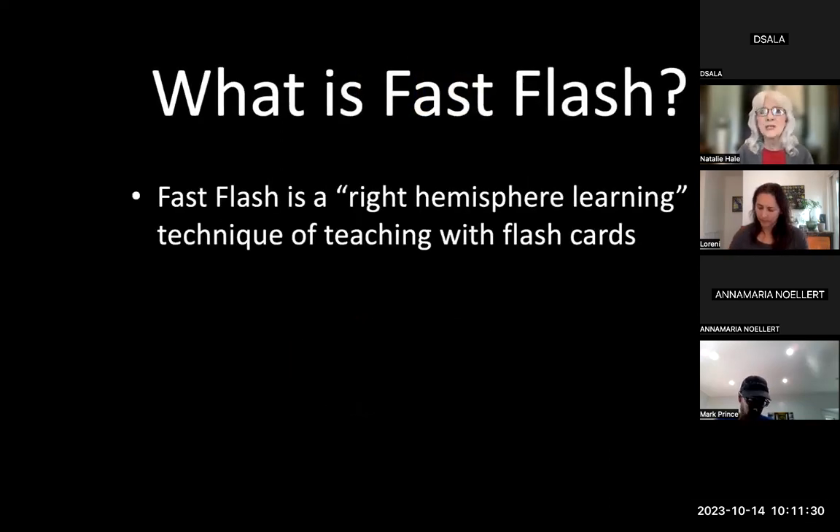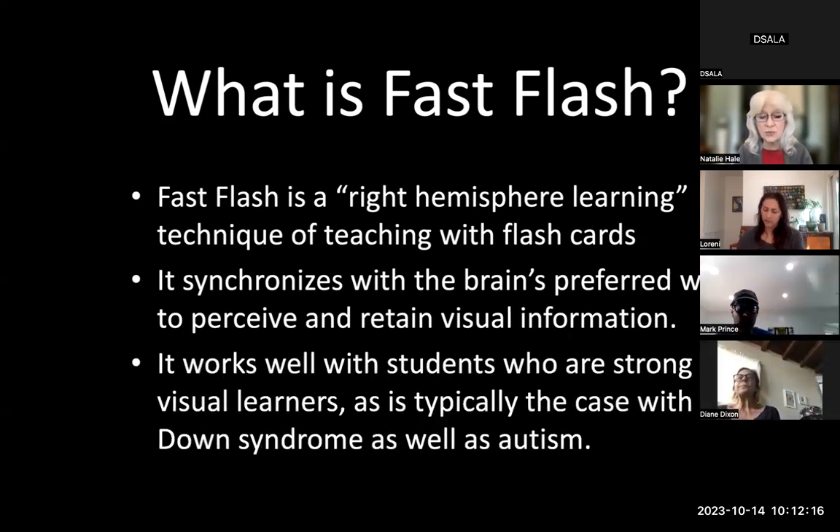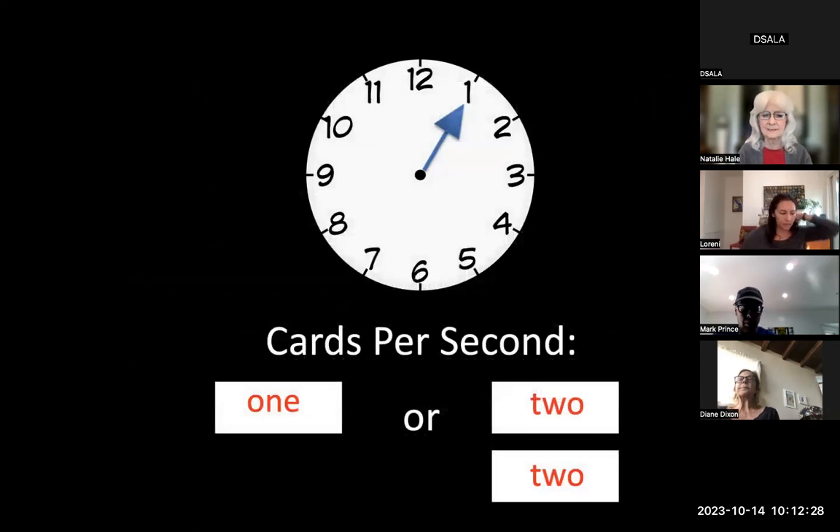Fast flash is a right hemisphere learning technique. It is extremely high speed because that's the way the brain takes in information and retains it. The transmission of information across a neuron has been clocked at 200 miles per hour — so why are we holding a flash card up there for five minutes? This works especially well with students who are strong visual learners — our kids with Down syndrome and autism are very strong visual learners and very poor auditory learners.